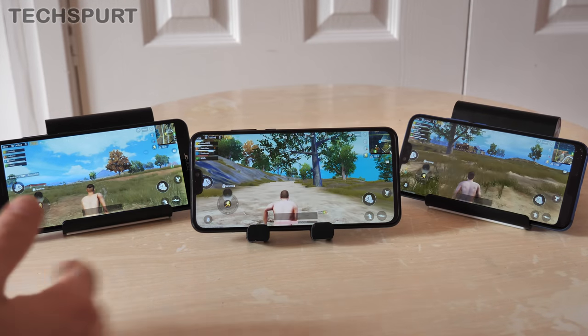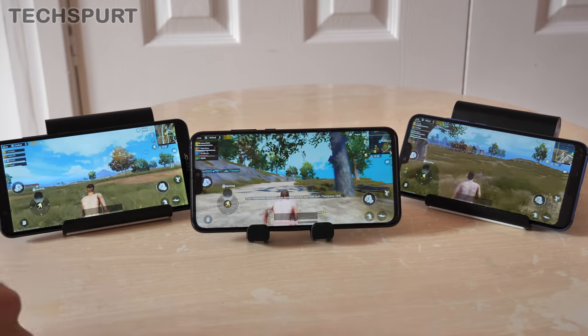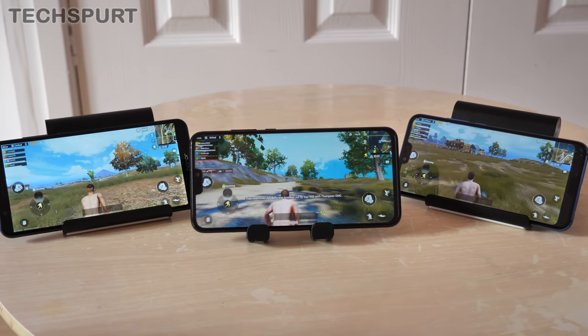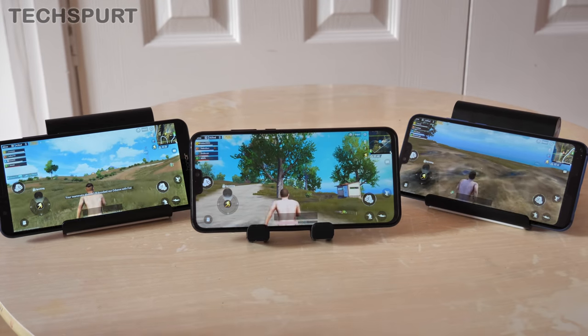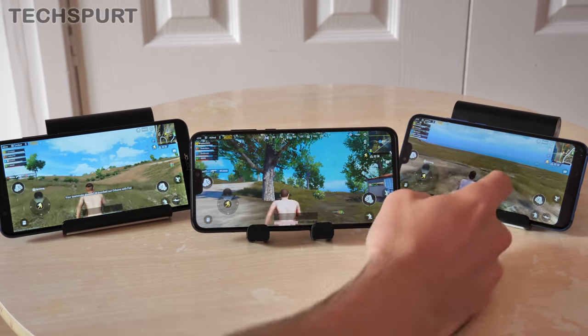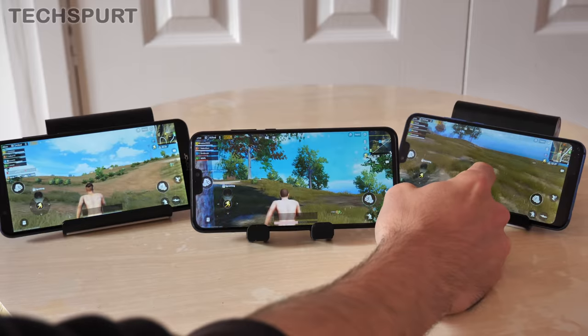The frame rate can get a tiny bit juddery during firefights or when whizzing around in a vehicle. If you're planning on doing a lot of gaming over the next year or two, we'd definitely recommend jumping up to the Honor 10 if at all possible.